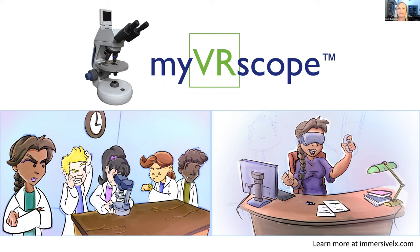MyVRscope is our multi-award winning virtual microscope. With it, students can learn everything from the history of the microscope, learn all its different parts, what they do, and how to use or adjust them. But the main feature is the lab exercises. We provide a library of lab exercises for the institutions, instructors, and students to use. At the same time, we wanted to allow institutions and instructors to create unique experiences for their students, as they do in their classrooms. That led us to create our MyVRscope enterprise solution.